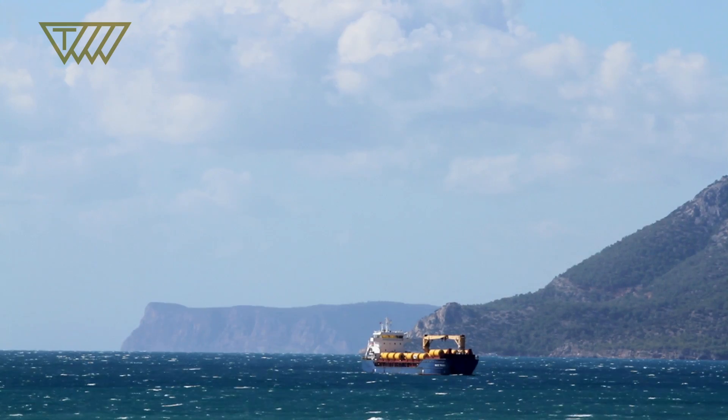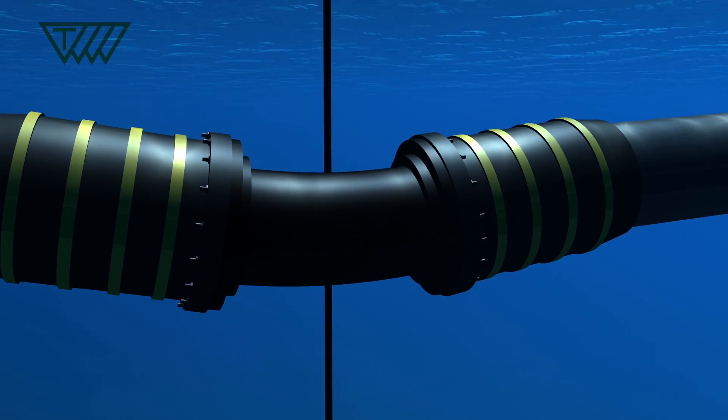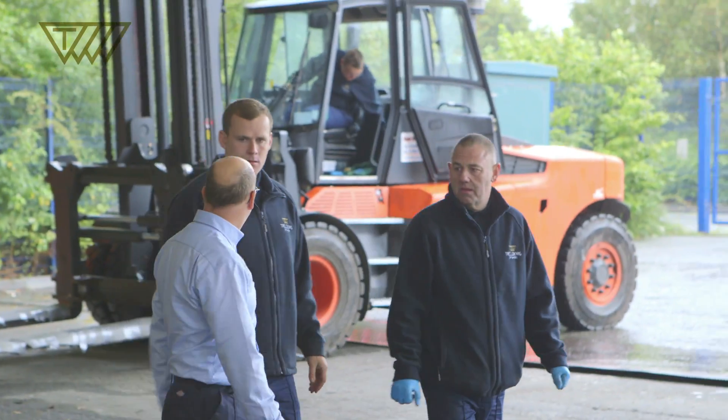The Cyprus water supply is a project to take a continuous water supply from the Turkish mainland out to the island of Cyprus across 80 kilometres of water. This is a massively high-profile project. The very concept of taking water across that distance to feed an island is of massive importance.